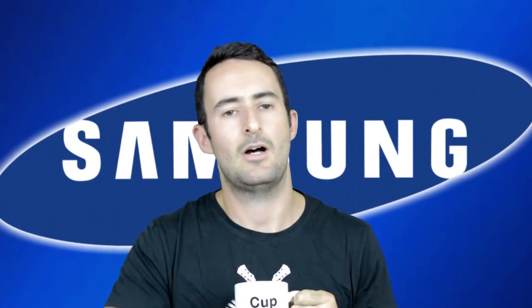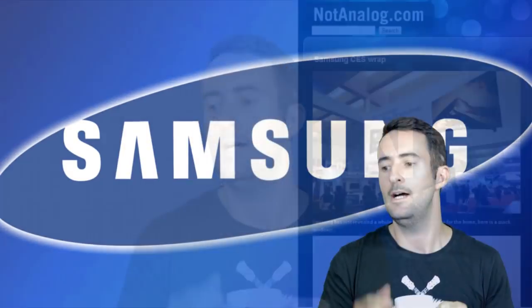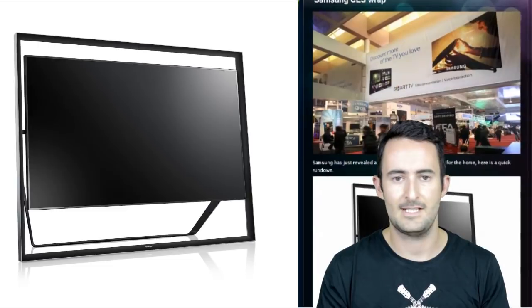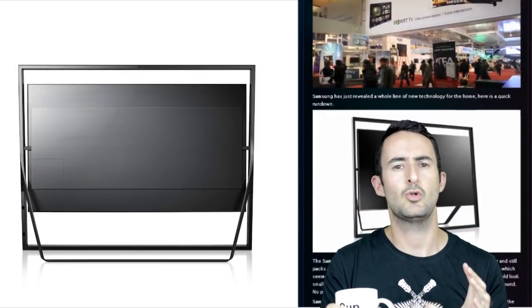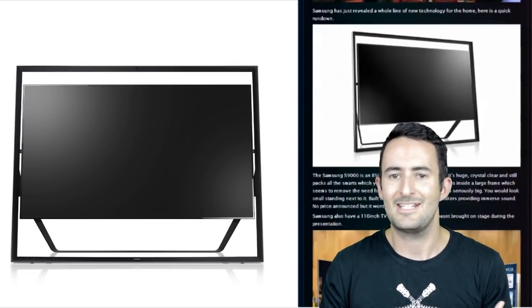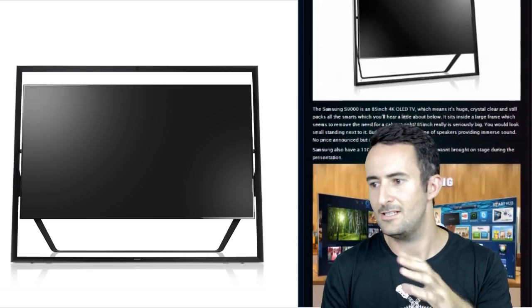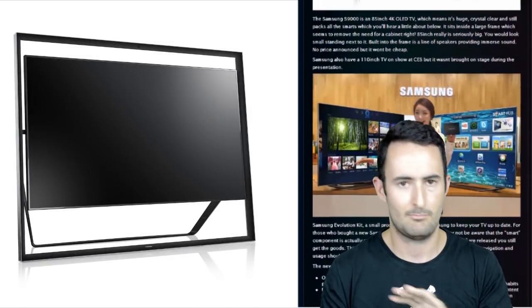Samsung came out with a whole lot of stuff — almost every appliance in your house can almost be replaced with a Samsung one now. First of all the TVs: they revealed this huge 85-inch TV, it's amazing, it's 4K, and it's got this big frame around it. It looks kind of like it should be in an art gallery, like a picture hanging up in a frame. Looks really good — obviously I'm not seeing it in person — the quality looks amazing. It's replaced the cabinet because it's on a stand and it just looks sexy.